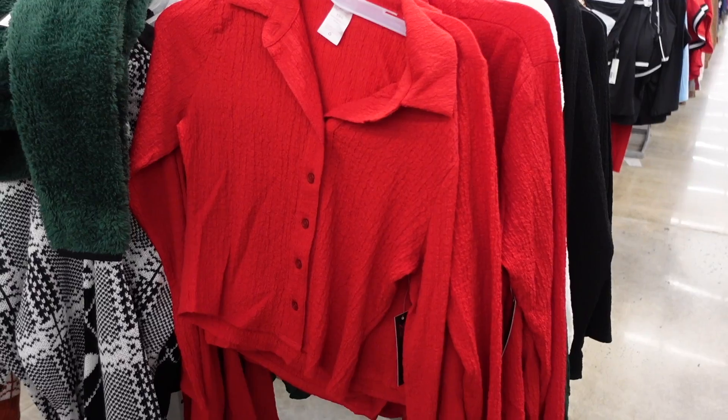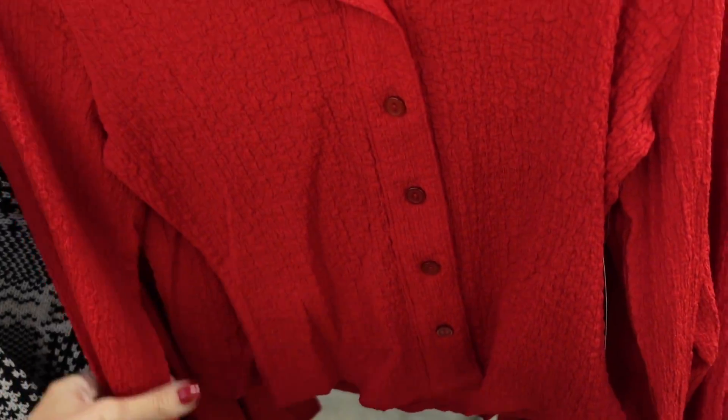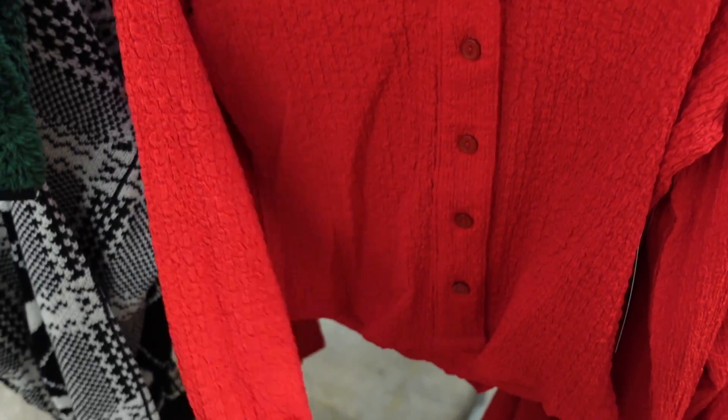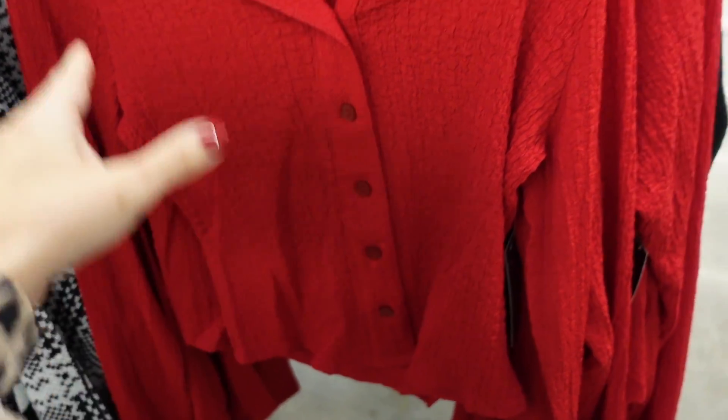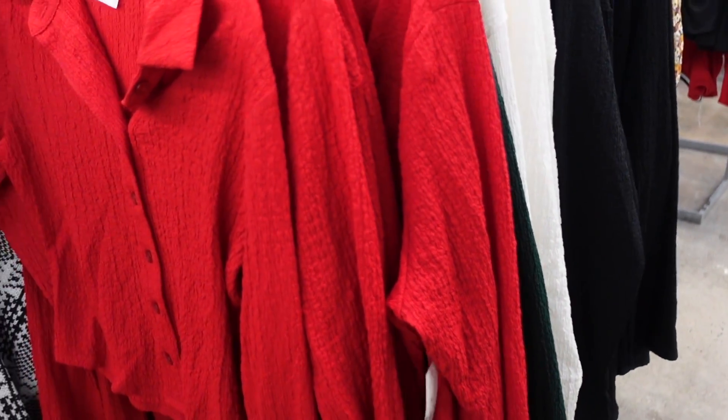New tops from No Boundaries — these have a crinkle texture, smaller collar, full functioning button-down, fitted through the wrist, a little shorter but not cropped, and the same fit through the back. Comes in red, green, ivory, and black — $13.98.